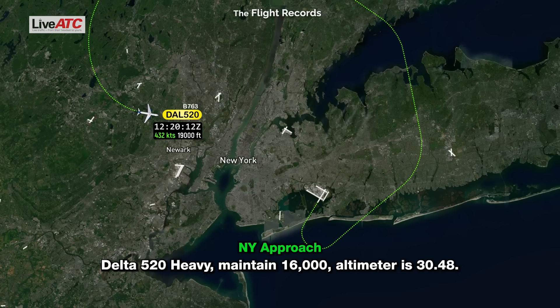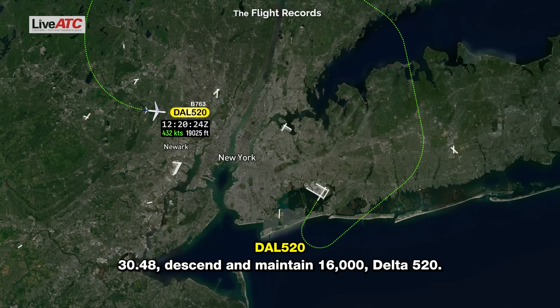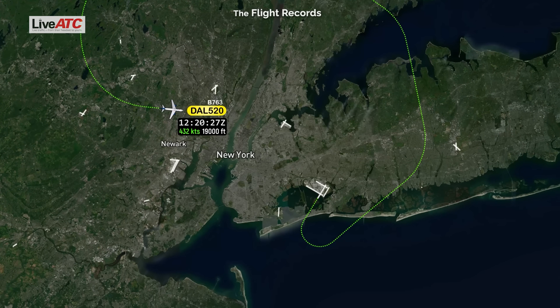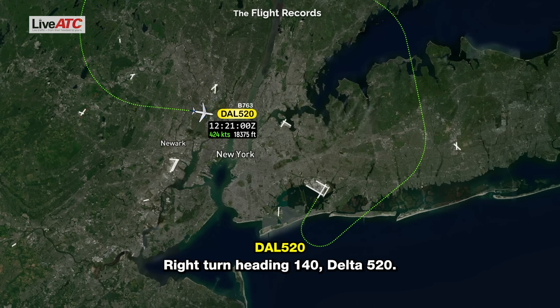Delta 520 heavy, maintain 16,000, altimeter 3048. 3048, descend to maintain 16,000, Delta 520. Delta 520 heavy, turn right heading 140. Right turn, heading 140, Delta 520.